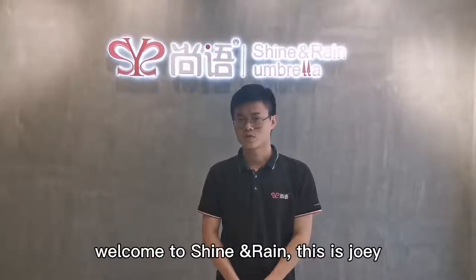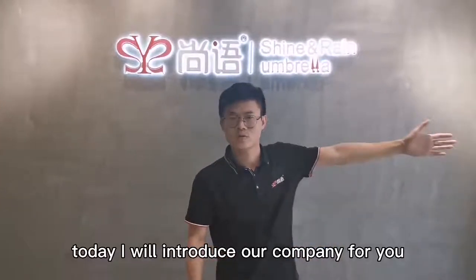Hello dear friends, welcome to Shireen. This is Joey. Today I will introduce our company for you.